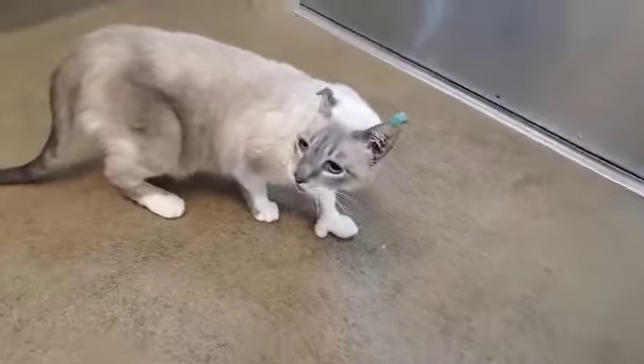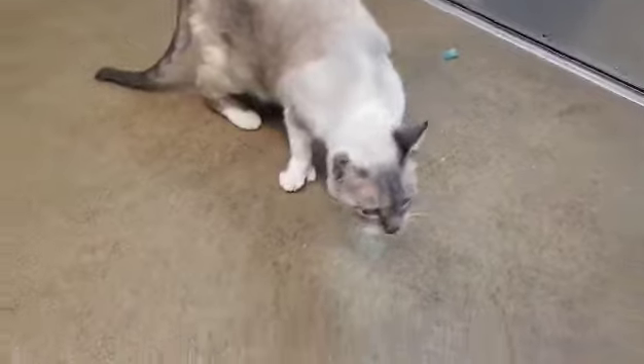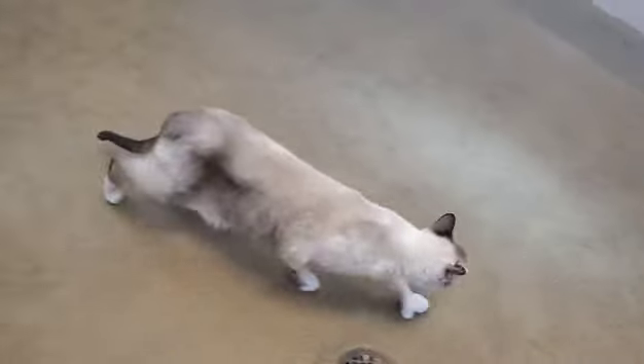She's a sweet kitty, can't wait to be adopted — hopefully with one of the kitties that she came in with, because kitties do better in pairs. This is Akira.